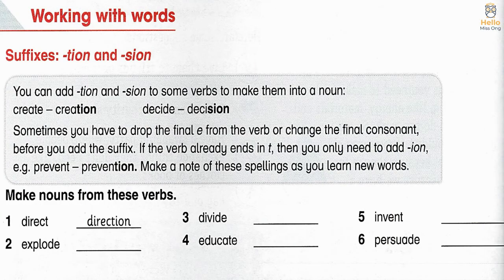Working with words: Suffixes -TION and -SION. You can add -TION and -SION to some verbs to make them into a noun. For example, create → creation, decide → decision. Sometimes you have to drop the final E from the verb or change the final consonant before you add the suffix. If the verb already ends in T, then you only need to add -ION.